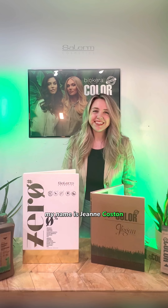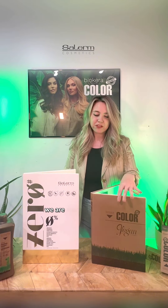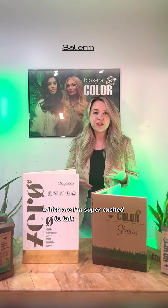Hey everyone, my name is Jen Kostin and I'm here from Solrm Cosmetics. We are going to be diving into the world of color — every type of color line that Solrm offers. We are starting out with a permanent color and a demi and permanent color, Xero and BioCara, which I'm super excited to talk to you about.